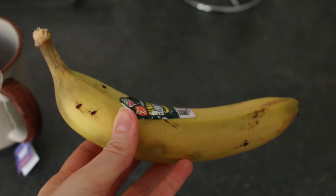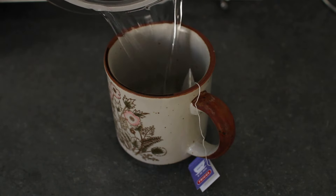I wasn't too hungry in the afternoon so I just had a banana and peppermint tea.